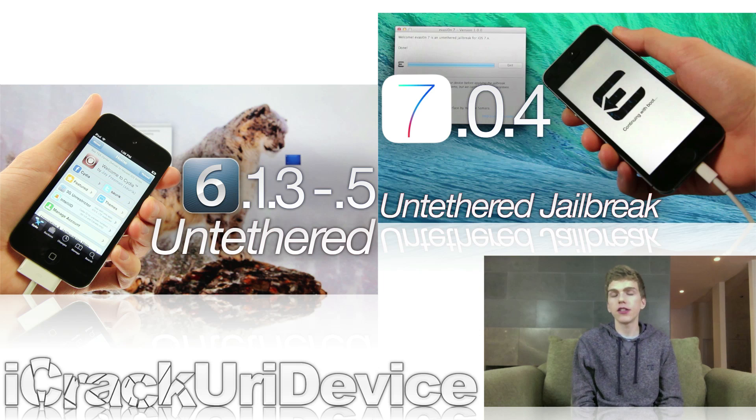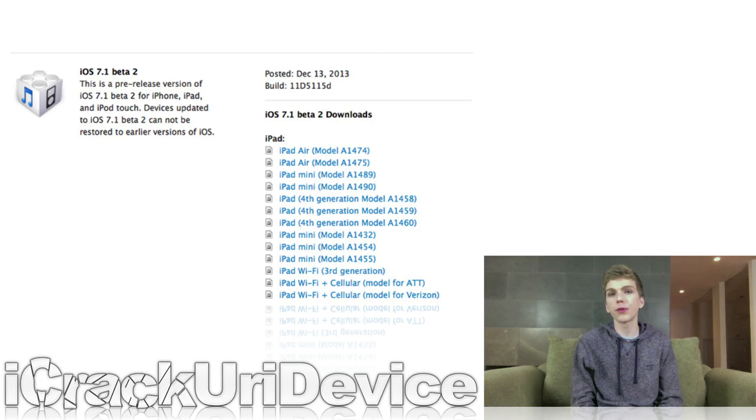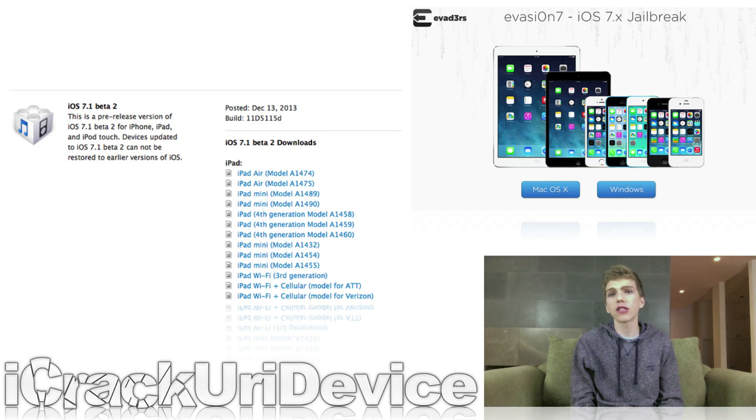Speaking of the iOS 7 Untethered Jailbreak, it's only a matter of time until Apple releases the next public firmware, which will most likely patch a number of the exploits required to jailbreak with Evasion. Once that happens, it's highly likely that there won't be another jailbreak until after Apple releases their next major round of devices, most likely around fall. So what are you waiting for if you aren't jailbroken? The time to do so is now, while the window is still open.